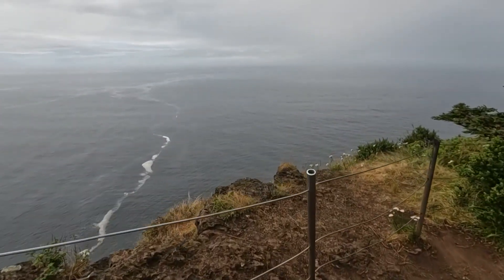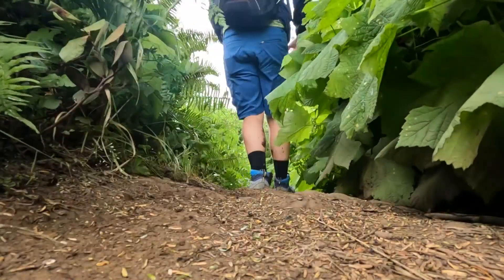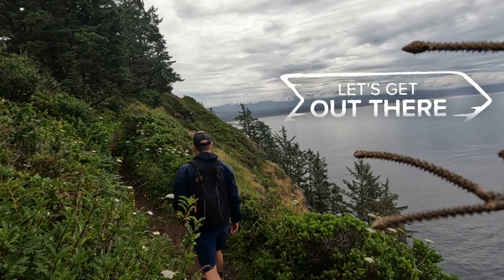If you bring kids or pets, be cautious on the second half of the trail. If you come at the right time, you'll have this view all to yourself. Special thanks to Chris McGinnis for suggesting the Cape Lookout Trail. Share your adventures with us — we want to see how you're getting out there this summer. I'm John Goodwin. Let's get out there.